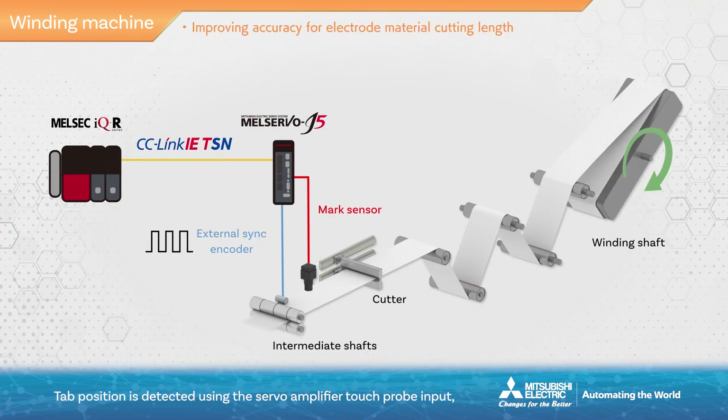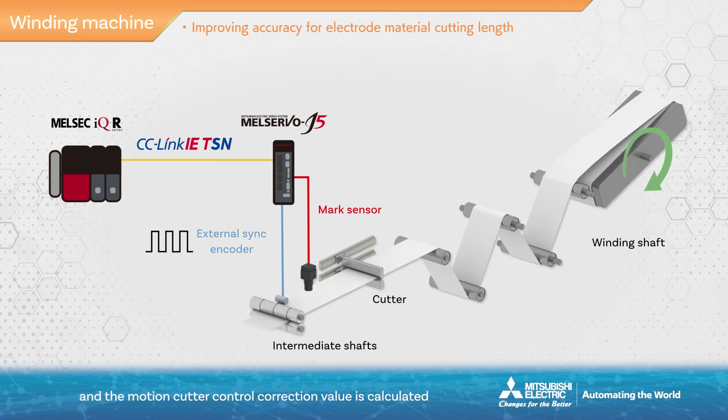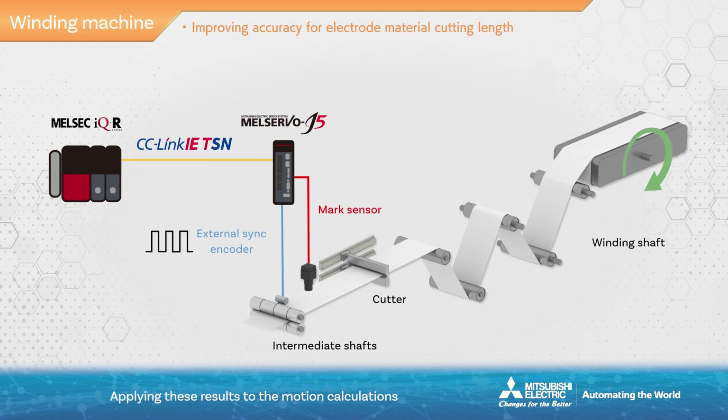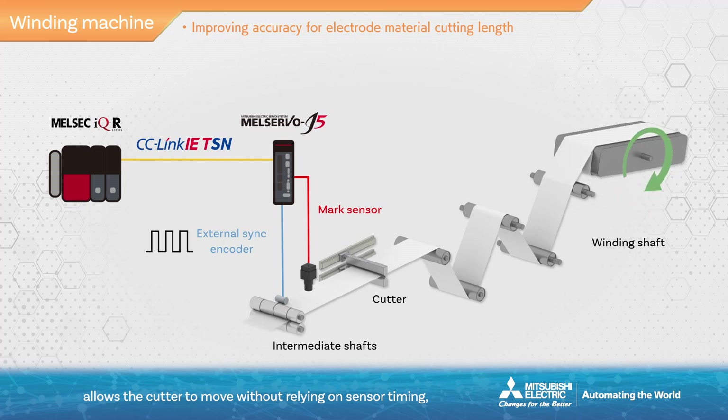Tab position is detected using the servo amplifier touch probe input, and the motion cutter control correction value is calculated using the value of the high speed counter built into the servo amplifier. Applying these results to the motion calculations allows the cutter to move without relying on sensor timing, resulting in highly precise cutting of electrode material.